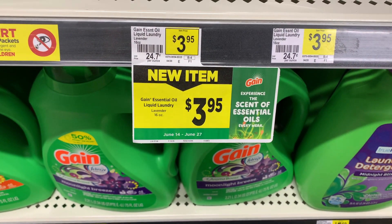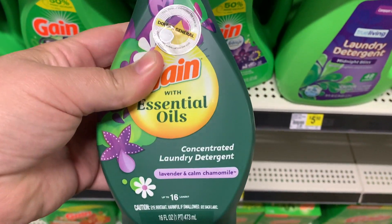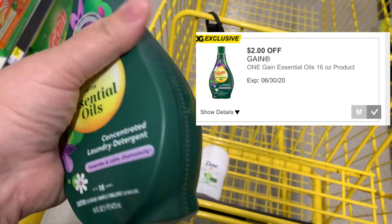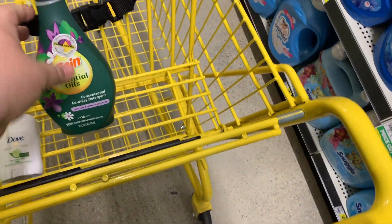Next, we're going to get this essential oil liquid laundry soap, and these are $3.95. We have a $2 off digital coupon for that, so I am definitely excited to try this out. I've been wanting to get it.